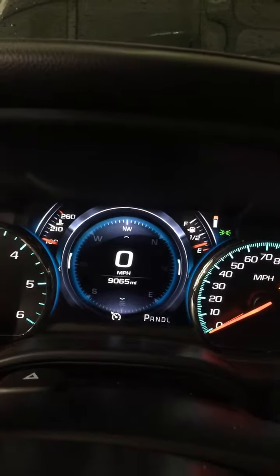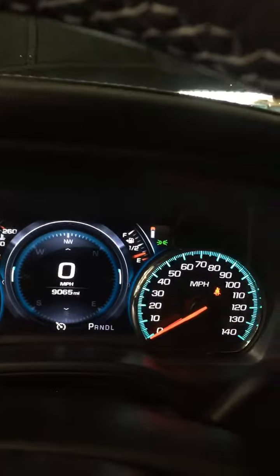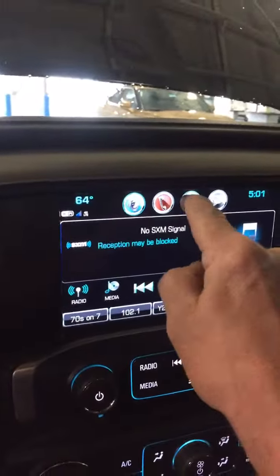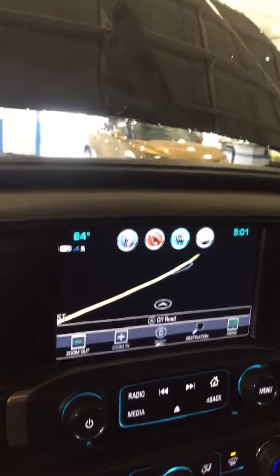Hello, this is Jay at Steichman Chevrolet. I'm going to show you our 2018 GMC Denali. It's got 9,065 miles on it. It's got XM Satellite Radio, of course. It's got the navigation. This one does not have a sunroof, but it does have a sliding rear window.